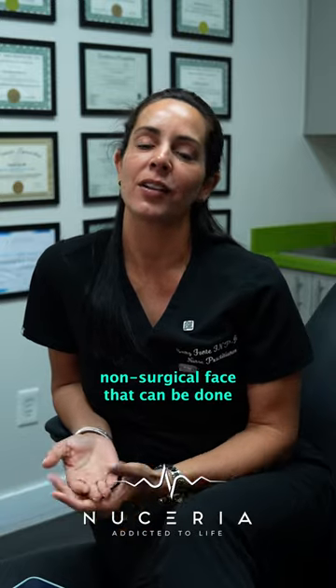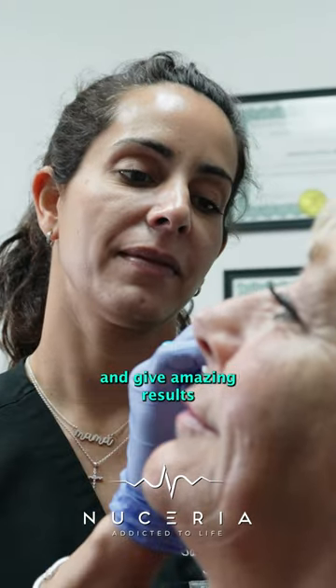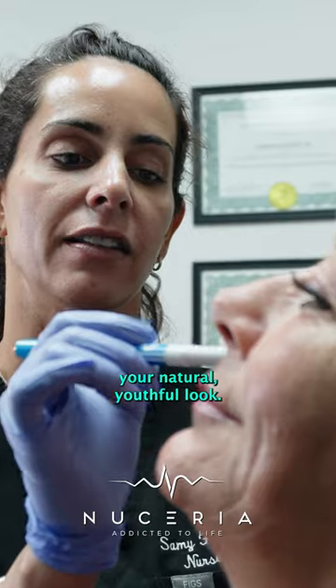Non-surgical facelifts can be done through endolift or PDO threads and give amazing results to your face, neck, and body to restore your natural youthful look.